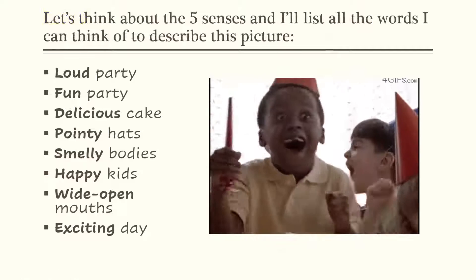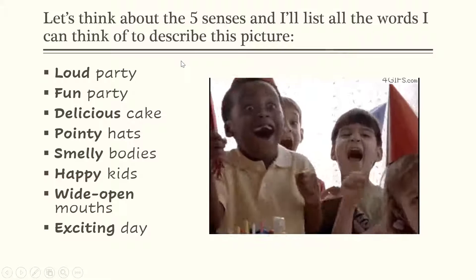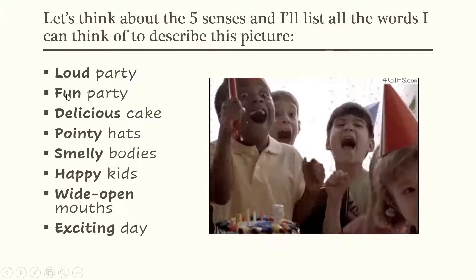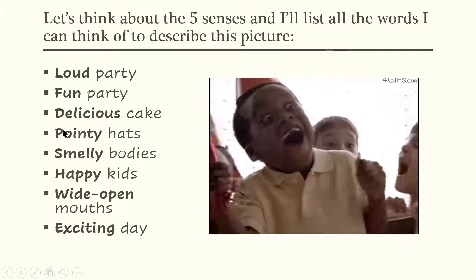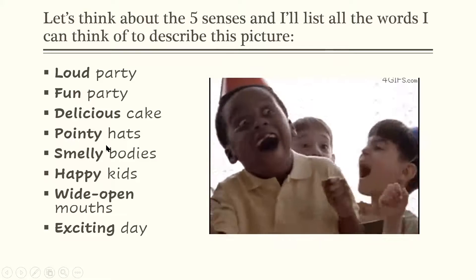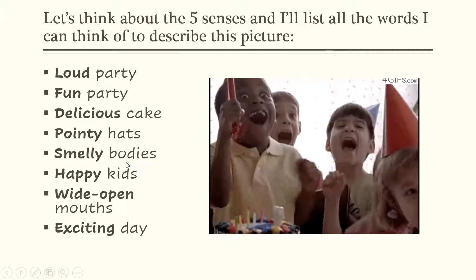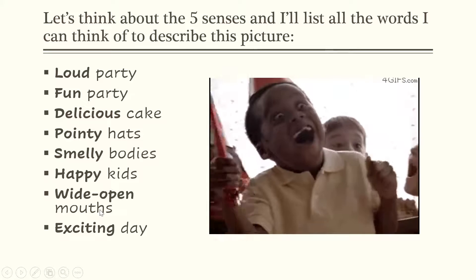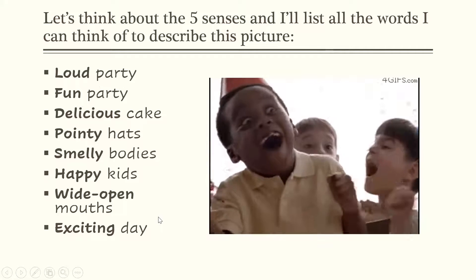Let's look at this picture. This looks like a pretty great party. I'm going to try using the five senses and list all of the words that I can to describe this picture. I think it looks like a loud party and a really fun party. If you look quickly at the bottom corner, you're going to catch a glimpse of a cake. That cake looks delicious — so my adjective would be delicious cake. They're wearing pointy hats. I wonder if they have smelly bodies because they've been running around all day long. They sure are happy kids and they have wide open mouths. This has been an exciting day for all of these kids. My adjectives help you to know what this party has been like.